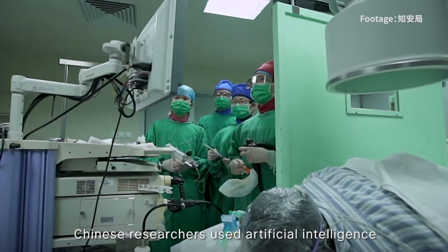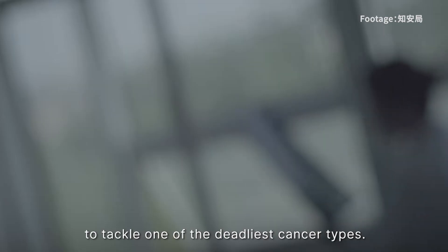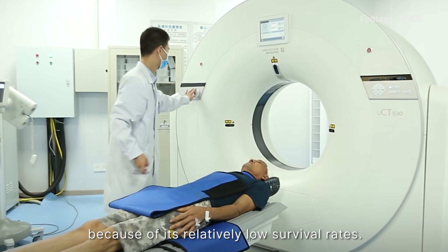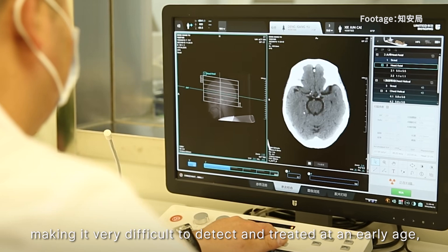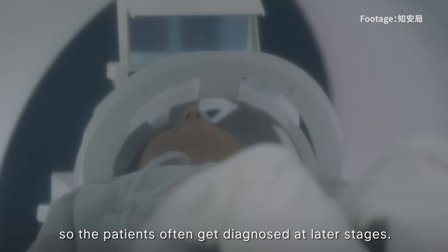Chinese researchers used artificial intelligence to tackle one of the deadliest cancer types. Pancreatic cancer is often called the king of cancers because of its relatively low survival rates. Unfortunately, early symptoms can be vague, making it very difficult to detect and treat at an early stage, so patients often get diagnosed at later stages.